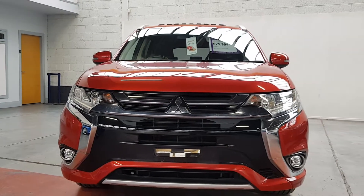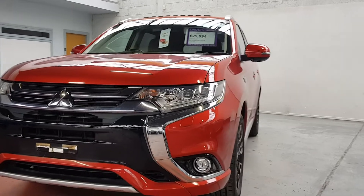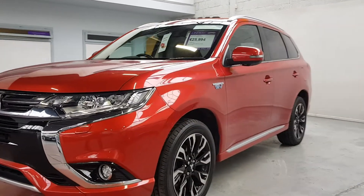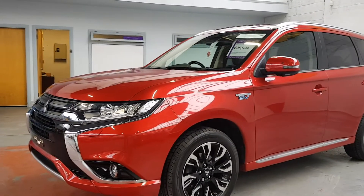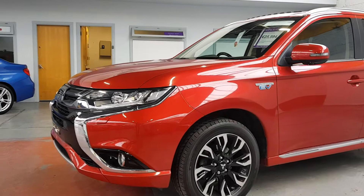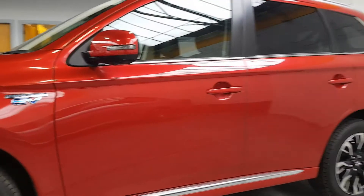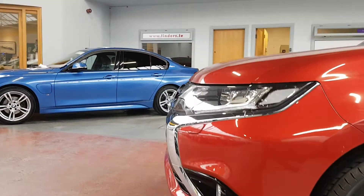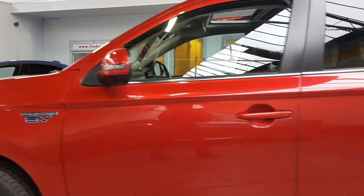Hey folks, Barry here from Linders and Chapel Izzard with a video on this absolutely cracking Mitsubishi Outlander. The top spec model is the GX4H plug-in hybrid, and this one has a few extras on it as well. We've sold loads of these plug-in hybrid Outlanders — this is definitely the nicest one we've had so far. Looks gorgeous in red, with all the GX4 extras you'd expect like the diamond-cut alloys, headlamp washers, and xenon lights.